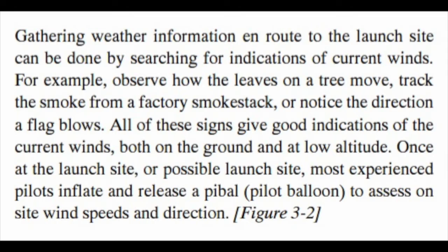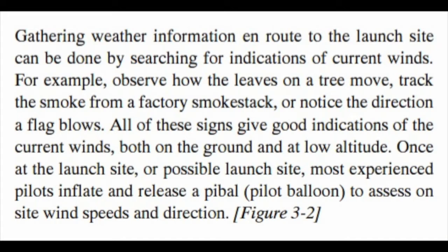From the balloon flying handbook, gathering weather information en route to the launch site can be done by searching for indications of current winds. For example, observe how the leaves on a tree move, track the smoke from a factory smokestack, or notice the direction a flag blows. All of these signs give good indications of current winds, both on the ground and at low altitude.